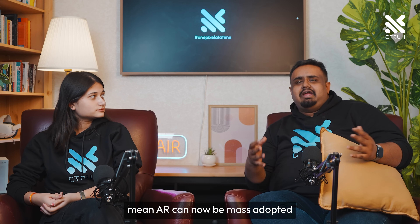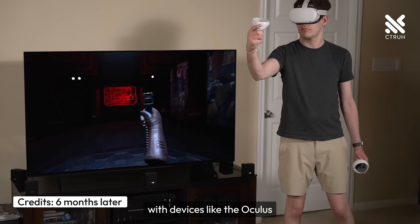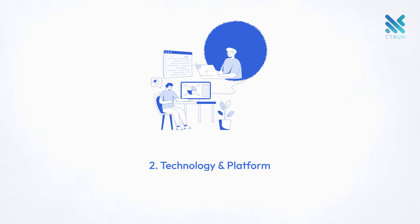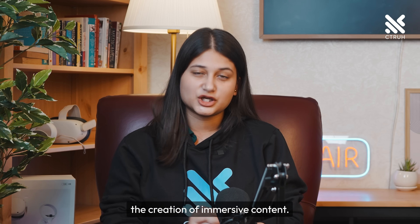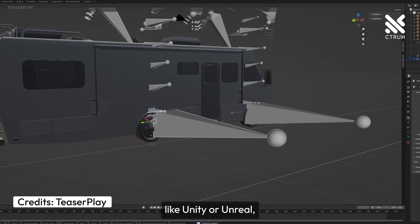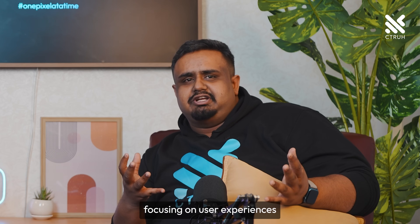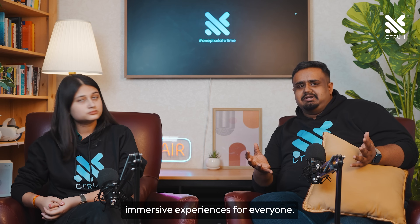Advances in this area mean AR can now be mass adopted thanks to smartphones, while VR and XR have become more immersive with devices like the Oculus and the Apple Vision Pro. Next up are technology and platform developers — the folks developing the tools and platforms that enable the creation of immersive content. From mobile OS developers to standalone tool creators like Unity or Unreal, they're pushing the boundaries of what's possible, focusing on user experiences over just hardware performance.